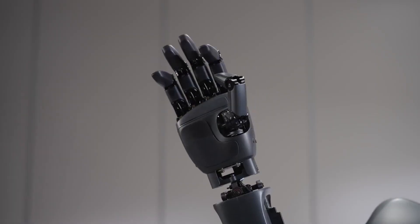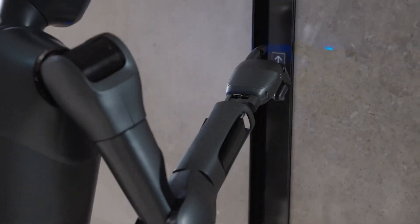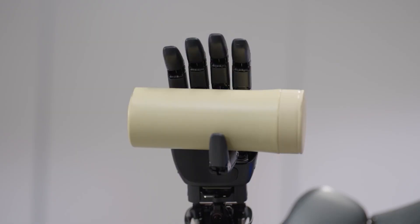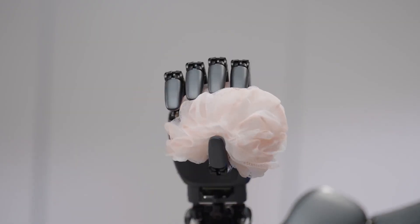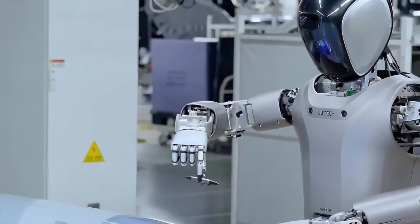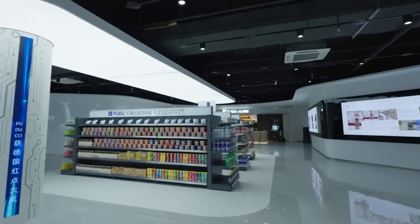These arms are paired with the Pudu D11 Dexterous Hand, a piece of tech that brings human-like precision to the table. Equipped with 11 degrees of freedom, it can grip, hold, and manipulate objects just as effectively as a human hand, making it perfect for industries where precision is non-negotiable, like manufacturing or retail.